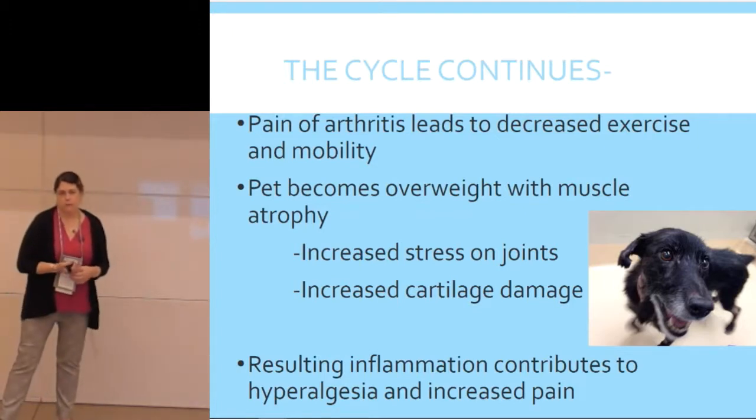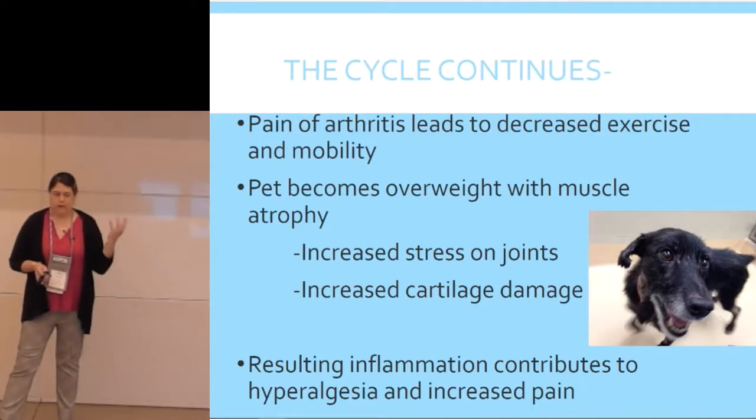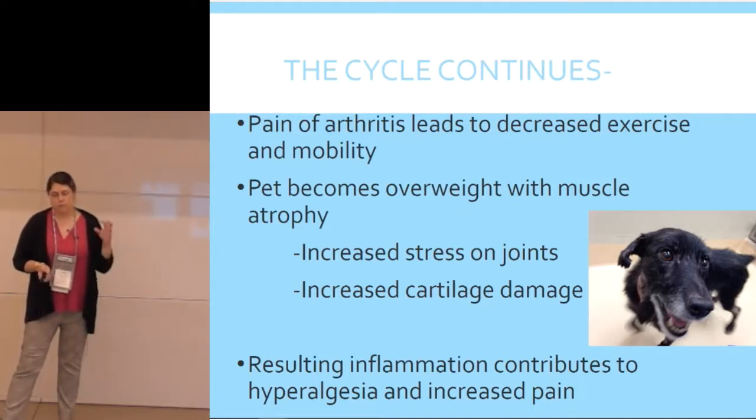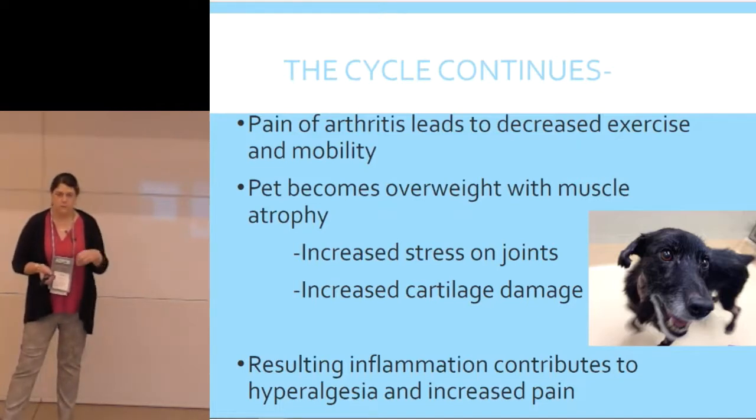If you can keep the patient active and in good body condition — not overweight, not having muscle loss — they're going to be able to tolerate this osteoarthritis into their older years longer. That's where I think we have a big role in sheltering, because the disease is often diagnosed very young. A lot of the dogs coming in to our teaching hospital for their knees and hips are one, two, three, four, five years of age.